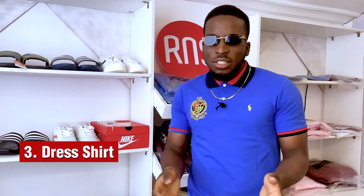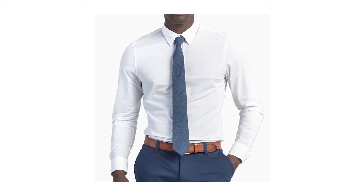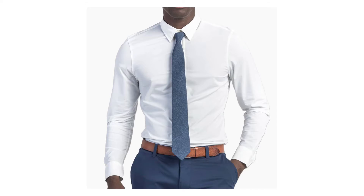The Dress Shirt. The Cambridge Dictionary gives the definition of a dress shirt as a formal shirt, usually for men, intended to be worn with a jacket and tie. Here's the thing that gets a bit tricky — the term dress shirt has different meanings on both sides of the Atlantic.